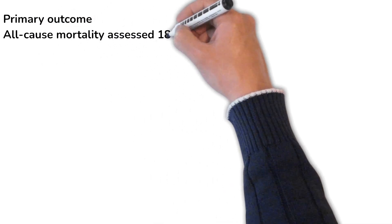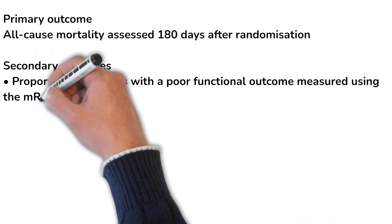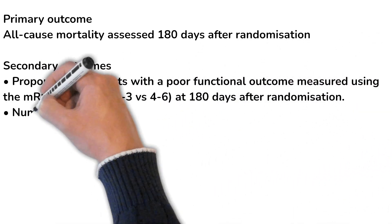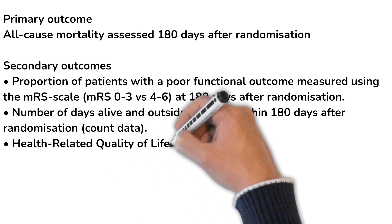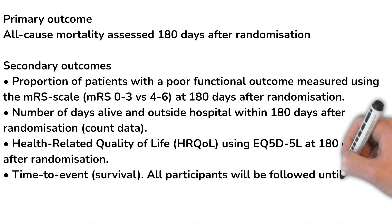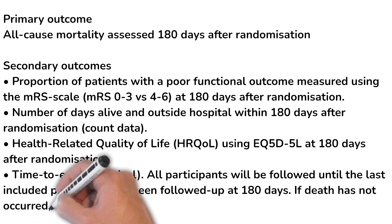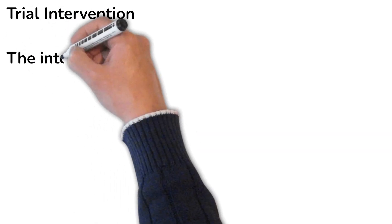The primary outcome was all-cause mortality assessed at six months. Secondary outcomes included the proportion of patients with poor neurological function using the modified Rankin Scale, number of days alive outside hospital within six months, health-related quality of life assessed at six months, and time-to-event survival at six months.